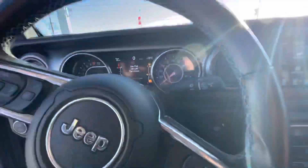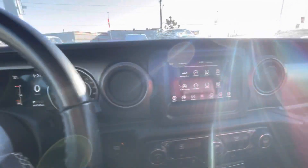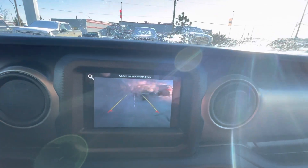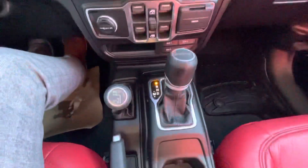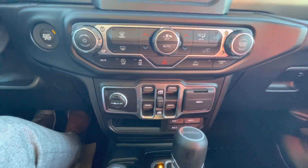Just going to hop in. It is a little chilly outside — feels like winter. You do get your backup camera as well. You've got your two-wheel and four-wheel drive control switches, as well as some auxiliary switches at the bottom if you wanted to add anything.